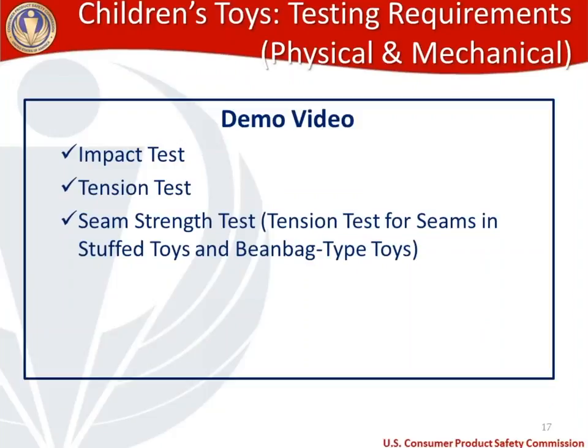Now we're going to take a look at a demo video. The demo video was produced at our testing lab. We intentionally asked that the testing engineers not use their standard testing equipment and use much more accessible equipment, to show you in a non-laboratory way what the testing looks like. In the demo video, we're going to see three tests: the impact test (drop test), the tension test (straight-line pull), and the seam strength test. The seam strength test is a mandatory test for stuffed toys in the toy standard, known as the tension test for seams in stuffed toys and bean bag type toys. We'll see passing and failing samples for each.